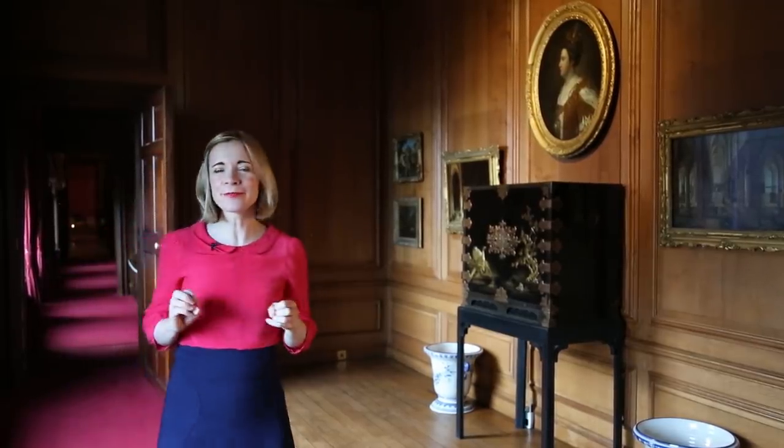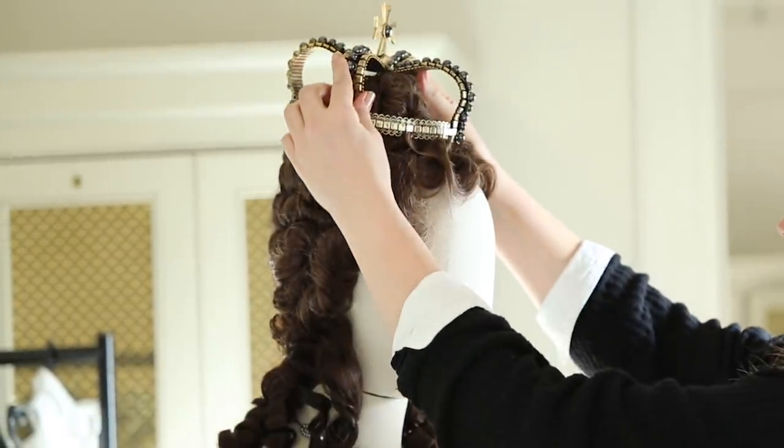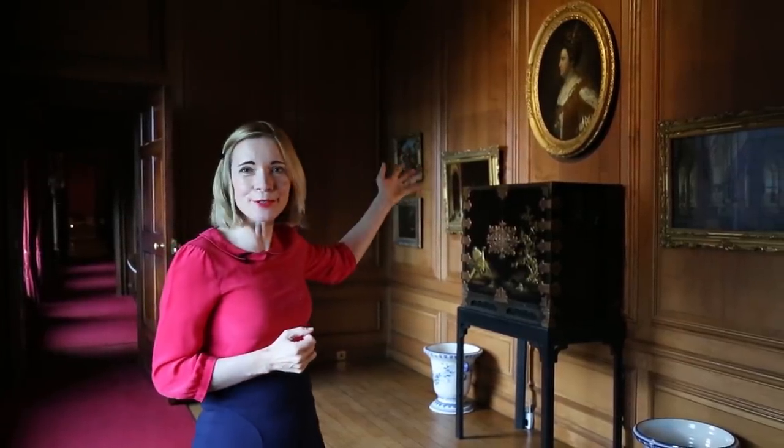You certainly couldn't describe the film as slavishly historically accurate. It's taken the past and done a sort of crazy modern riff on it. You can really see this in the costume design. The designer Sandy Powell has studied sources — portraits like this one of Queen Anne herself by Godfrey Kneller — but she's just used what Anne's wearing as a starting point.